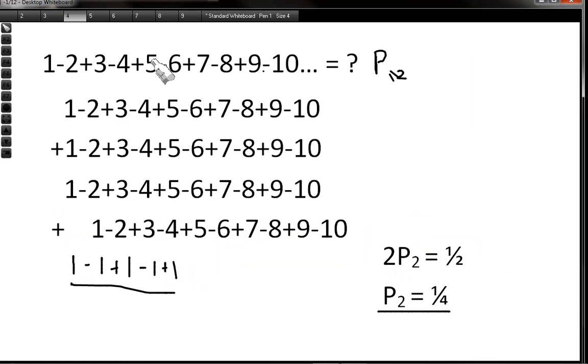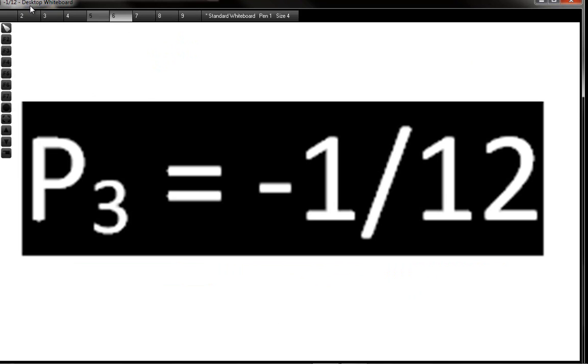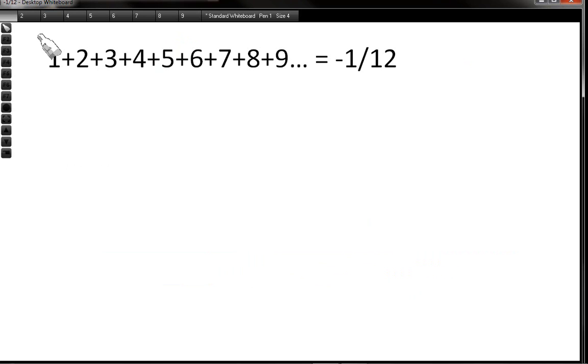We know P2 is a quarter. So P3 minus a quarter equals 4 lots of P3. Moving P3 to the other side: minus a quarter equals 3P3. Dividing everything by 3 means P3 equals minus 1 over 12. So 1 plus 2 plus 3 plus 4 plus 5 plus 6, all the way to infinity, is a negative number: negative 1 over 12.